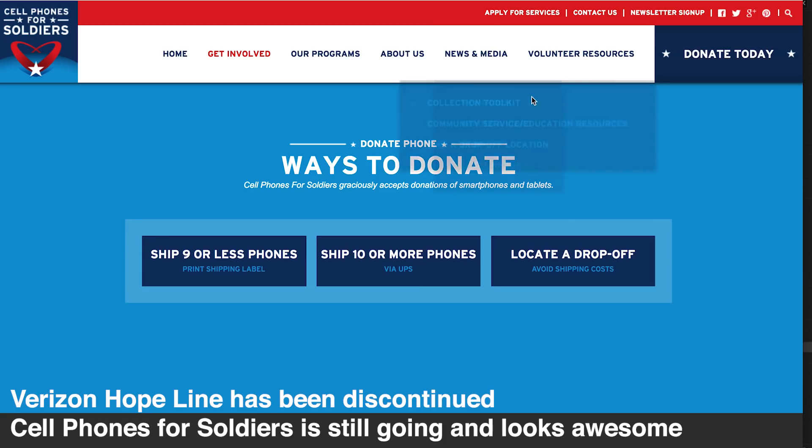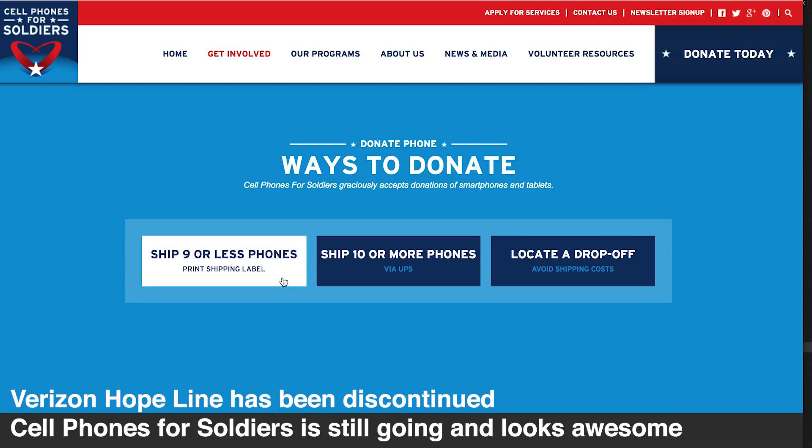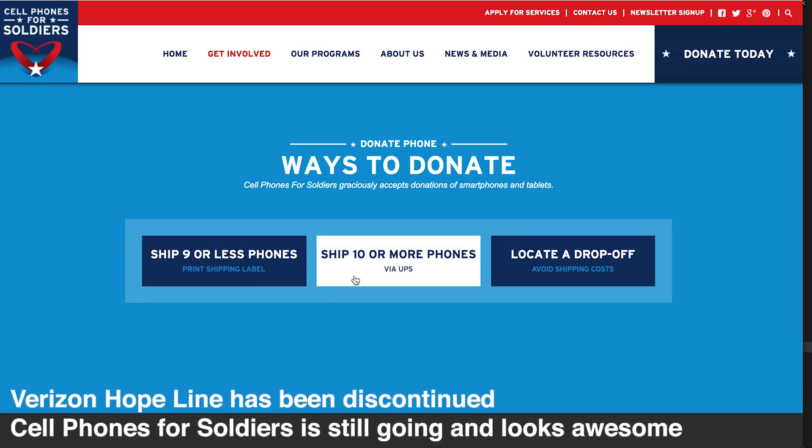If you're in the US, there are a whole bunch of other services that will do some good with your smartphones — specifically, Cell Phones for Soldiers and Verizon's Hopeline. Hopeline donates mobiles to victims of domestic abuse.